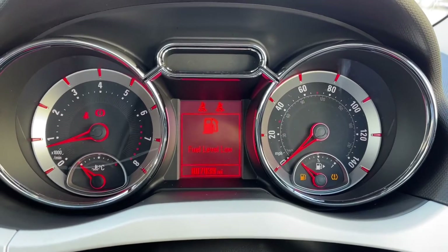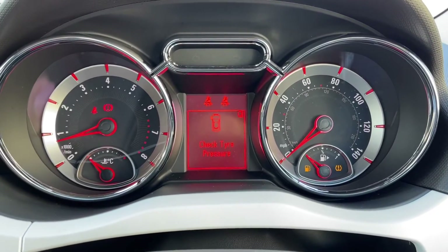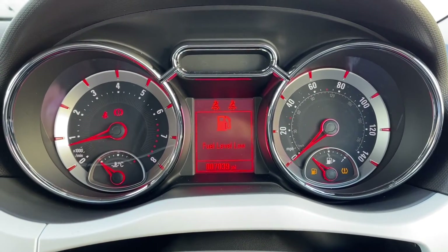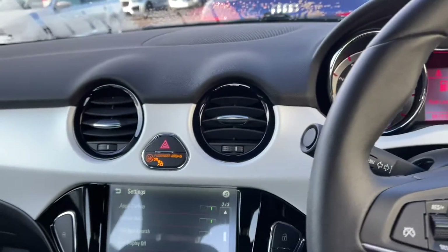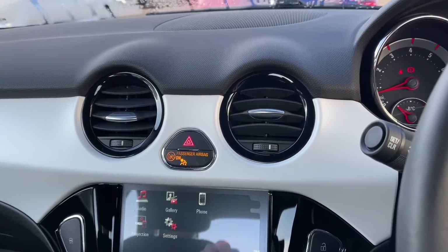Moving up to the dials, you can see you've got your digital display in the centre which brings up your tyre pressure monitor and of course any notifications. As you can see, the car is on just over 7,000 miles, which is an incredible number for a car of this age.